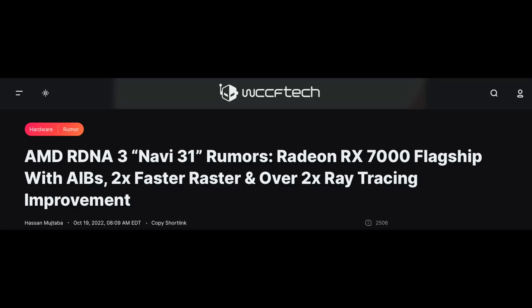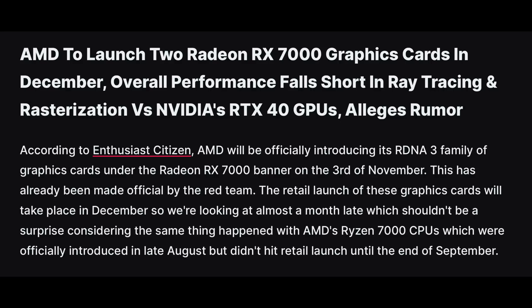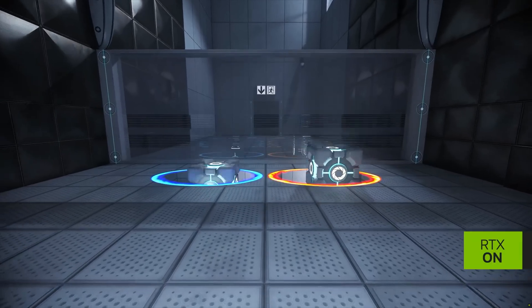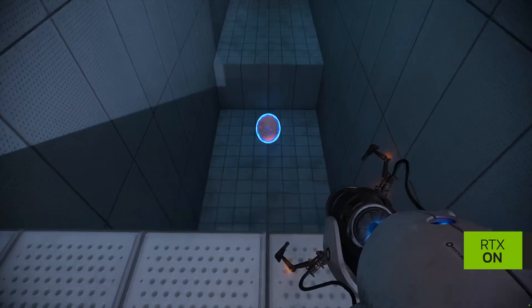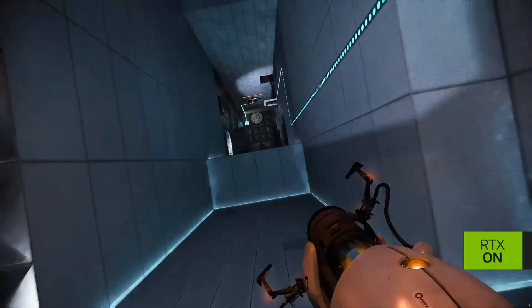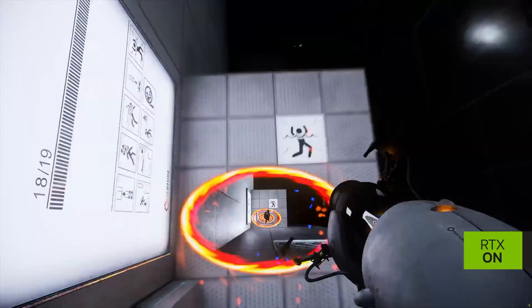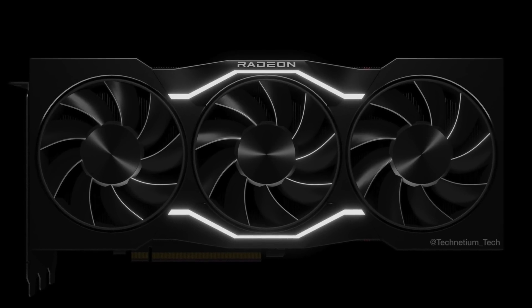Now we have two recent rumors from two known leakers. One leaker says that the performance will be two times faster raster and over two times better ray tracing performance. The other leaker says that RDNA 3 will find it difficult to compete with Nvidia's RTX 40 GPUs in both rasterization and ray tracing performance. In ray tracing, even if AMD doubles the performance, they will still not be as good as the 4090. They will close the gap, so it will be more competitive, but Nvidia did have a one generation head start. In rasterization, the leaker says it will be two times faster. The 6900 XT currently scores in the low to mid 9000s in Timespy Extreme, so if Navi 31 scores two times that amount, that would place it around 19,000 and just 2% behind the 4090. And if they can overclock it to 3.5 gigahertz or more, then maybe they can take the GPU crown, even if just barely.